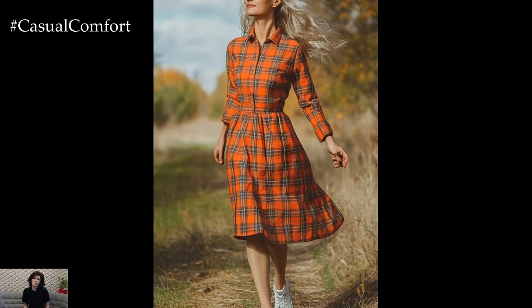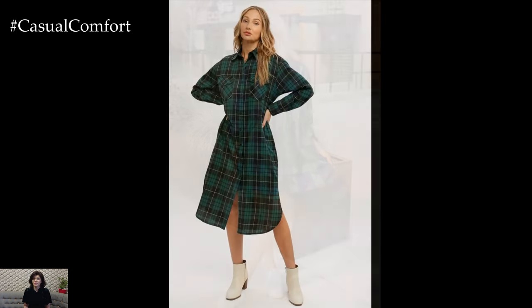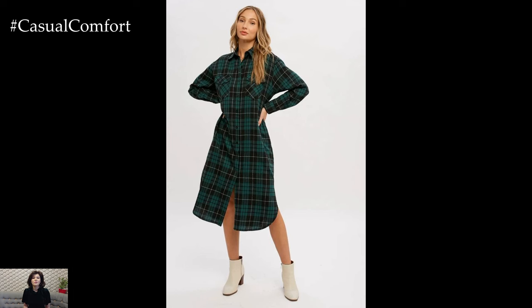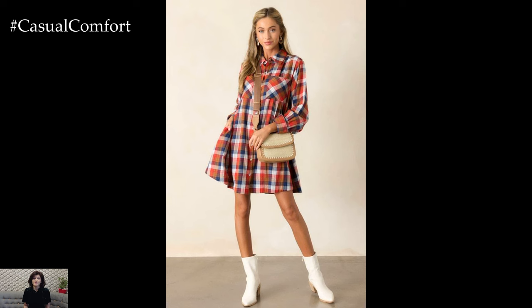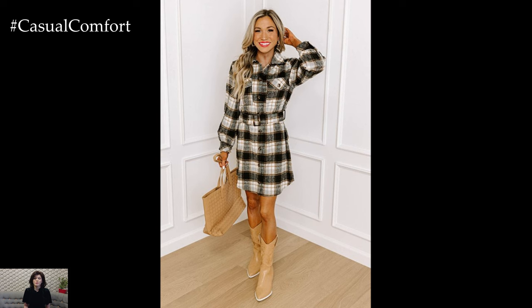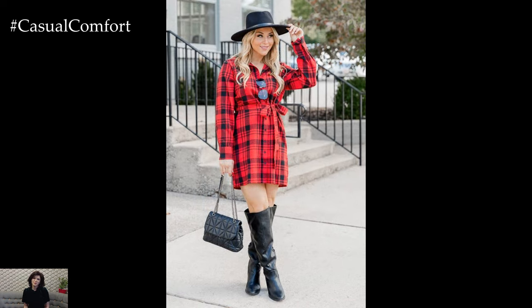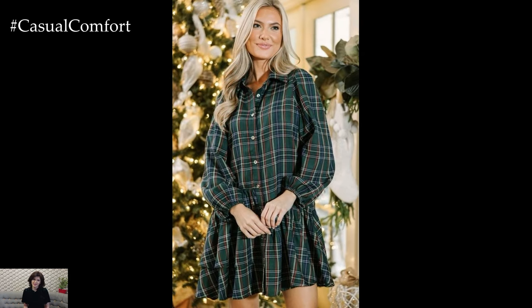What makes the plaid shirt dress so irresistible every fall? It's the perfect blend of rustic charm and modern elegance. Plaid patterns evoke a sense of nostalgia, reminding us of crisp autumn days, cozy bonfires, and the warmth of a flannel blanket. The shirt dress, with its relaxed fit, offers a flattering silhouette that suits all body types. It's easy to wear, incredibly comfortable, and can be dressed up or down depending on your mood. The beauty of the plaid shirt dress lies in its simplicity, yet it never fails to make a statement. From classic red and black checks to subtle earth-toned variations, there's a plaid shirt dress out there for everyone.